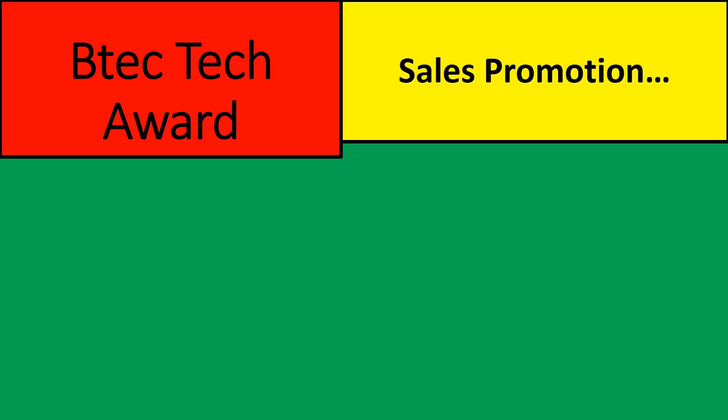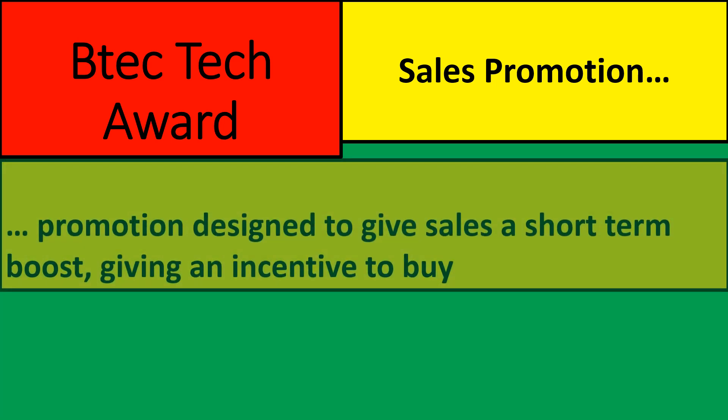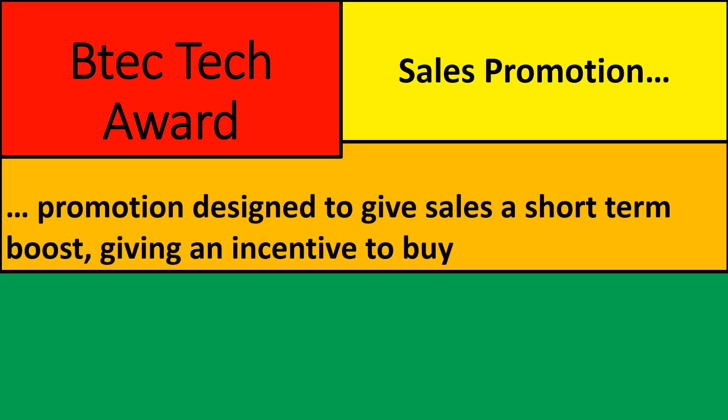VTech Tech Award Component 3. We've been looking at the promotional mix and previously we've looked at advertising, and now we're going to be investigating sales promotion. This is a promotion which is designed to give a short-term boost to your sales, just for a week or a month, for a business to sell more. We are going to be giving people a reason to buy your product. Remember, advertising is letting people know about your product — sales promotion is getting them to actually buy it.